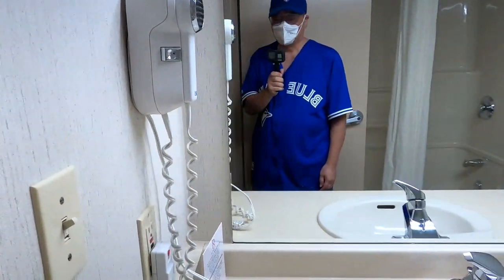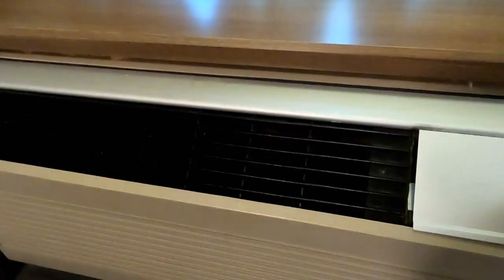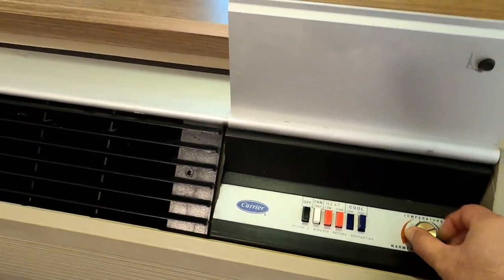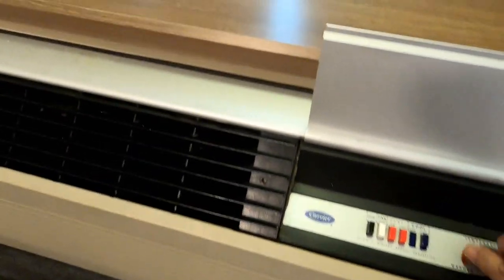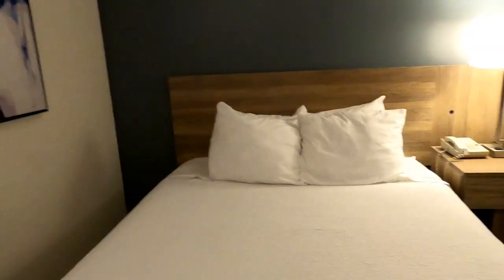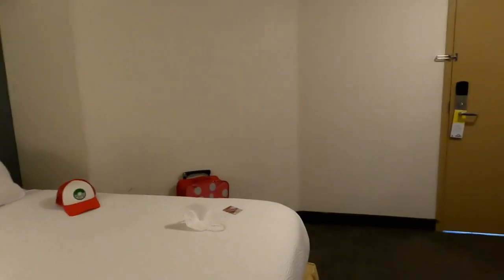While staying there, there was no housekeeping. There is no thermostat control for the air conditioning unit — you have to use a knob. This was a problem for us because the room was too cold and we couldn't warm it up, so we had to turn the AC off and then back on when it got too warm. That was our only gripe staying at Days Inn.